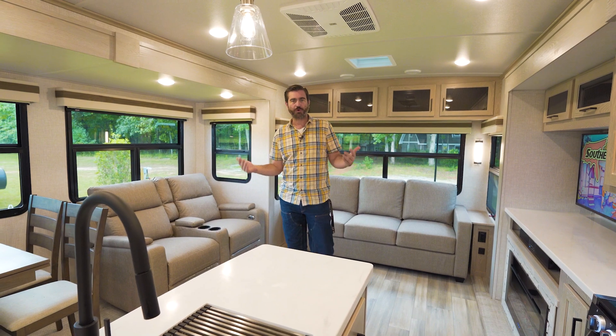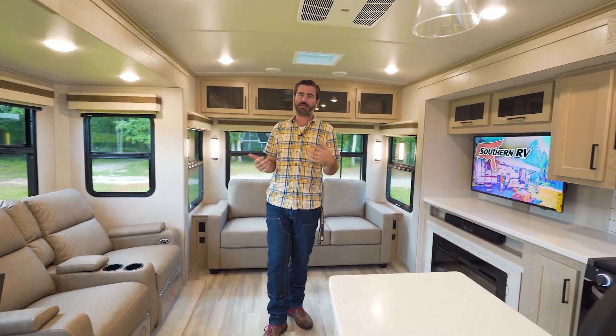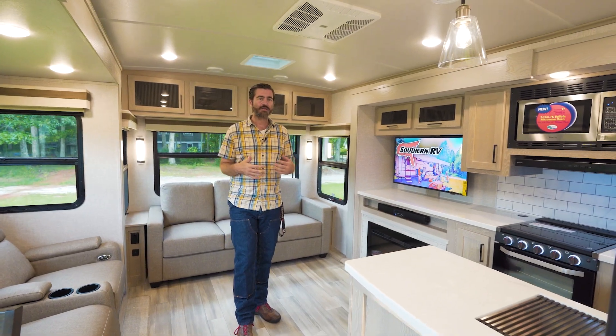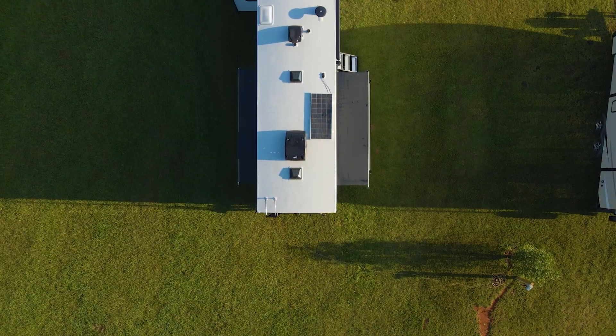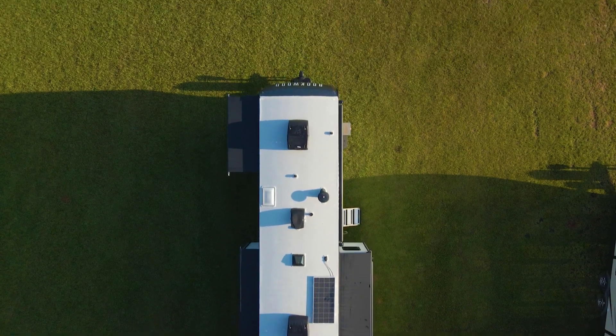Rockwood is really cool — they're a Forest River company and they give a lot of attention to detail. However, this is not a small travel trailer. It's bordering on a luxury travel trailer. It's almost 37 feet long and weighs about 9,300 pounds from the factory dry, so it's not for the faint of heart.